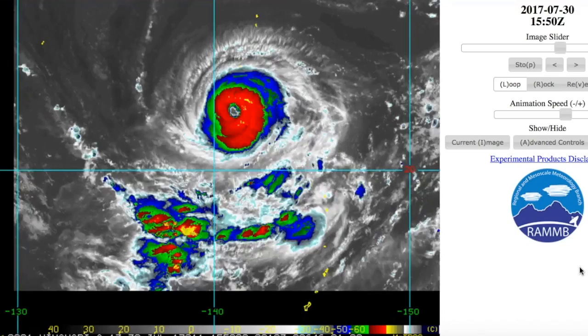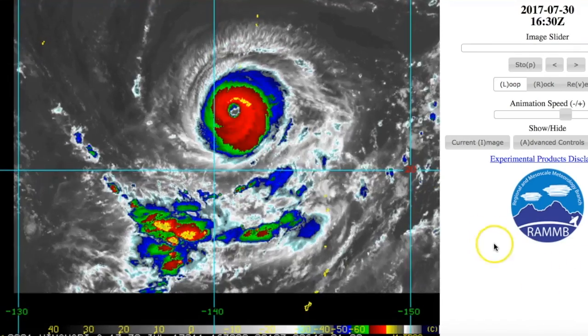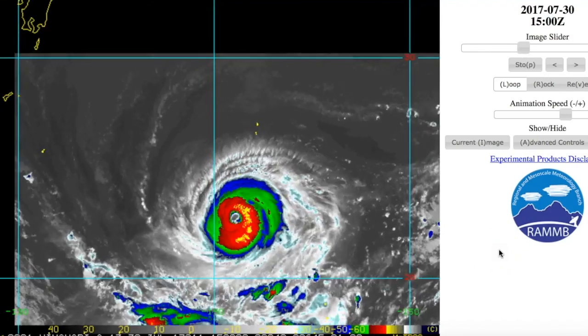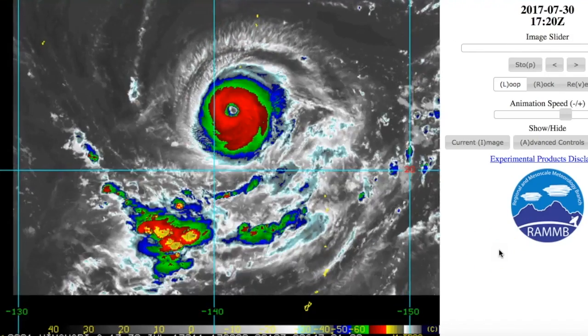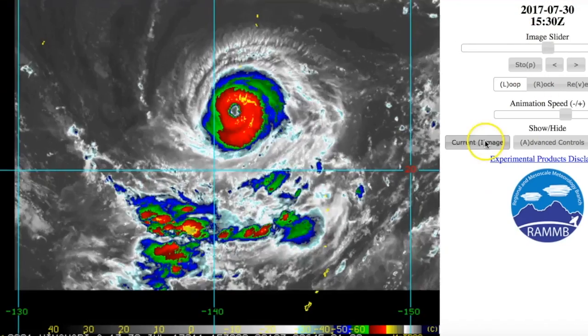Currently, the storm is a Category 4 storm. It has rapidly intensified — about 18 hours ago it was simply a tropical storm, and now it is a Category 4, probably a moderate one at that right now.